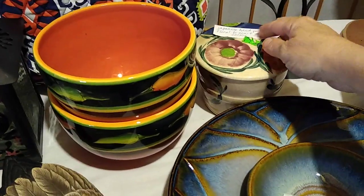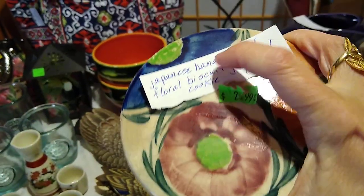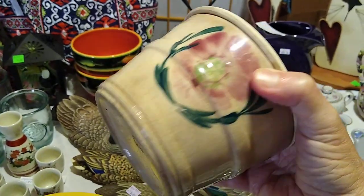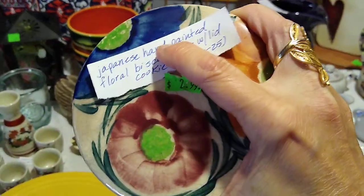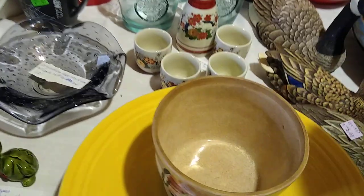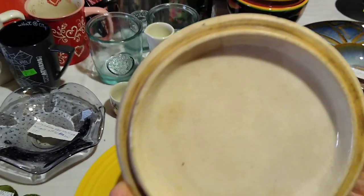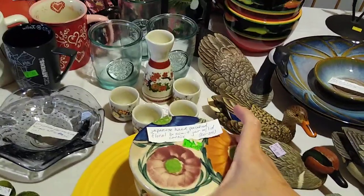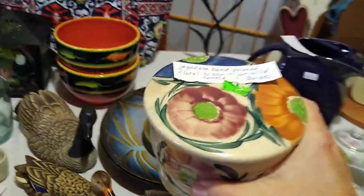Behind that — I thought it was Mexican at first, but it is actually Japanese, and it says Made in Japan right there. It's very vintage — you can see all the crazing — but I liked the hand-painted flowers that match the flowers on the side. I paid $2.99 for it. It's like a cookie or a biscuit jar. It is very sticky from having lots of tape around it so the lid wouldn't come off, but the lid is not broken — I only see one tiny hairline crack. Japanese hand-painted floral biscuit cookie jar with lid would resell for about $20 to $25.